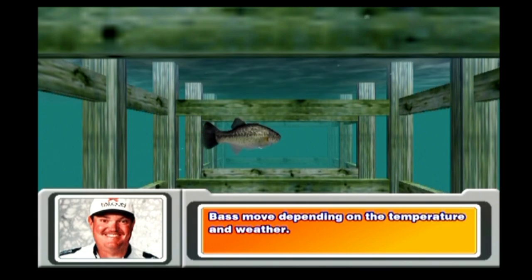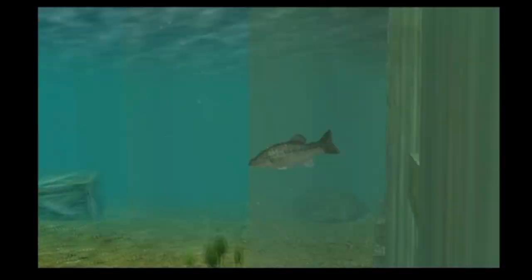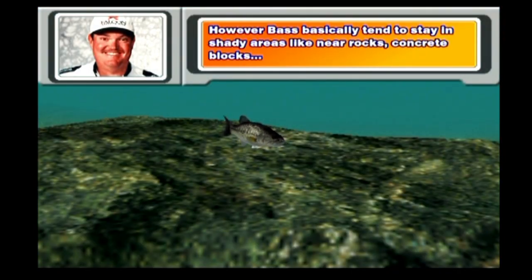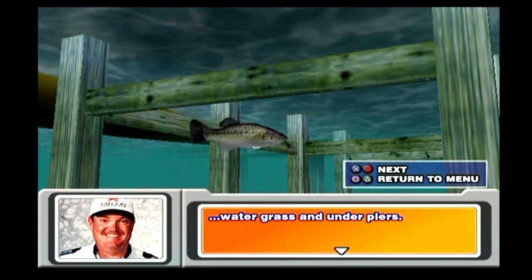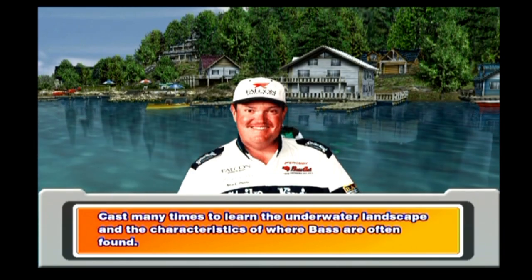Bass move depending on the temperature and weather. However, bass basically tend to stay in shady areas like near rocks, concrete blocks, water grass, and under piers. Cast many times to learn the underwater landscape and the characteristics of where bass are often found.